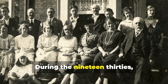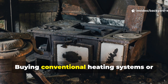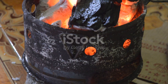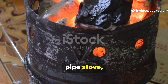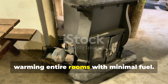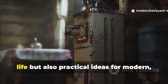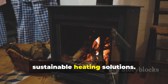During the 1930s, families faced extreme financial hardship. Buying conventional heating systems or fuel was often impossible, so people had to rely on their ingenuity. Among the cleverest solutions was the pipe stove, a deceptively simple device capable of warming entire rooms with minimal fuel. Understanding how these stoves worked gives us a window into Depression-era life, but also practical ideas for modern, sustainable heating solutions.